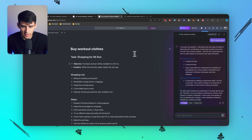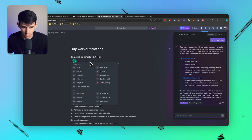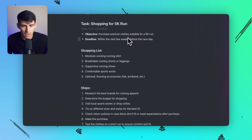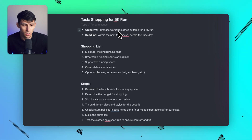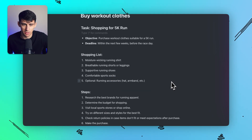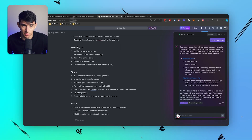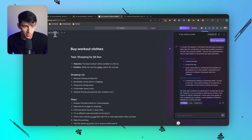Press 'show more' — you can full-page this, and all the description content works with markdown functionality and their backslash commands. So: shopping for 5K run, objective — purchase clothes for a 5K run before race day. Moisture-wicking running shirt, breathable running shorts or leggings, supportive running shoes. All of this is actually some nice extra context for what a task could look like for going to the store to buy running clothes.